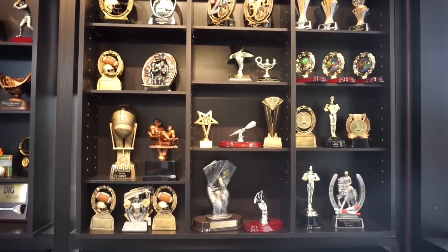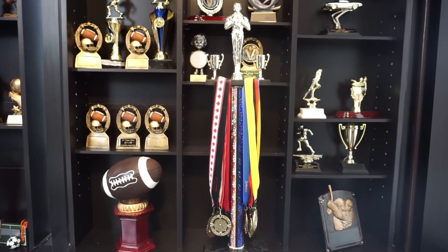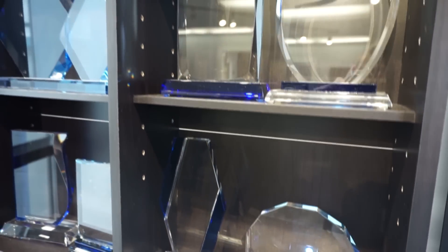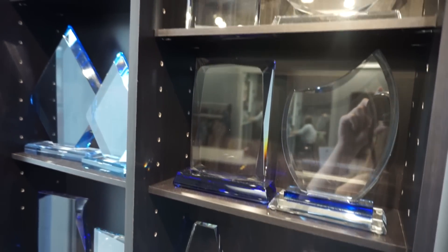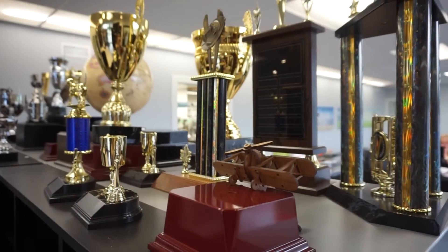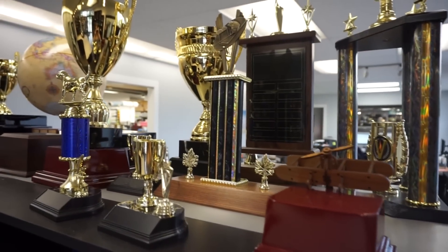We engrave a variety of items for many different things. We do glass pieces for companies, corporations, and hospitals. We've even got the Miss World competition coming up that we're doing some pieces for. We do school districts, we do weddings and engagements.